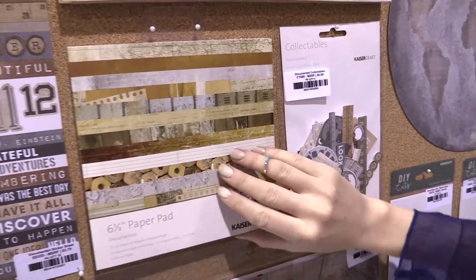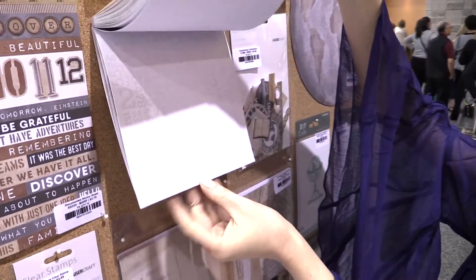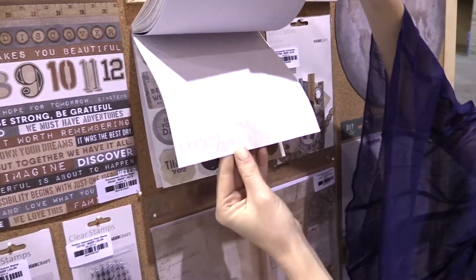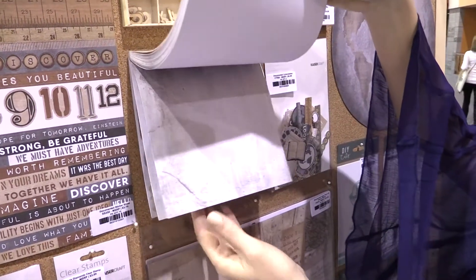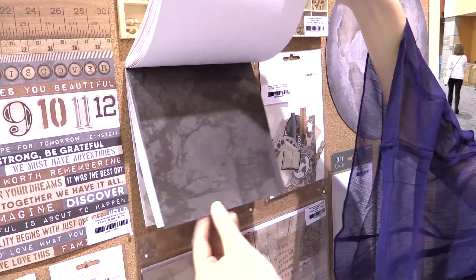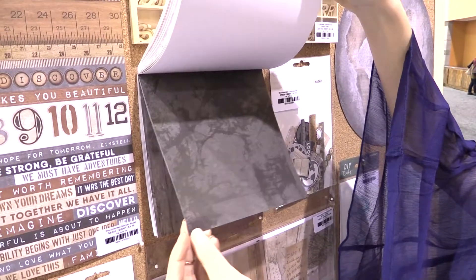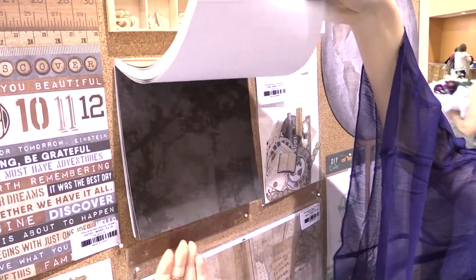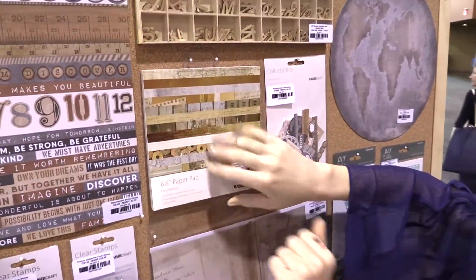We'll take a moment to look at the six and a half inch paper pad. I always seek out the specialty papers. Here it is in this beautiful enamel kind of type text number sheet, a distressed one, and one that's just an abstract kind of design. Really beautiful in the charcoal hues. I just love that these ones come with specialty sheets.